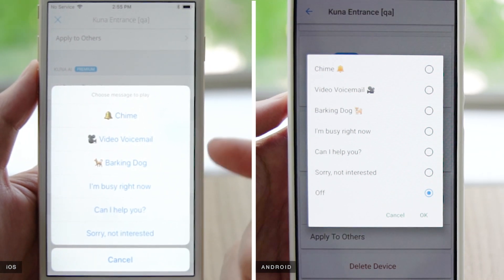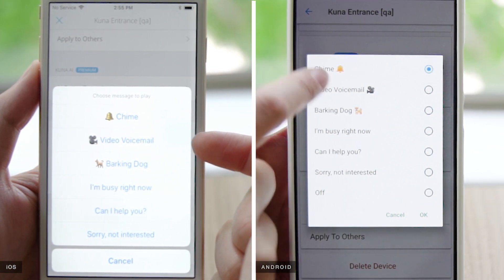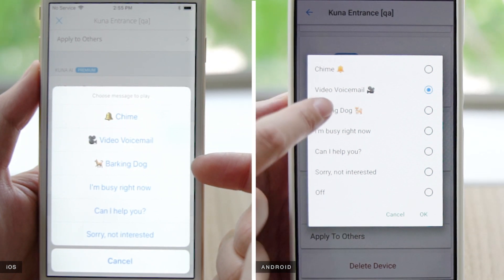Choose from a chime, or a video voicemail: "Hi, we can't answer the door right now, but the camera is recording. So please just leave us a message. Thanks for coming by."